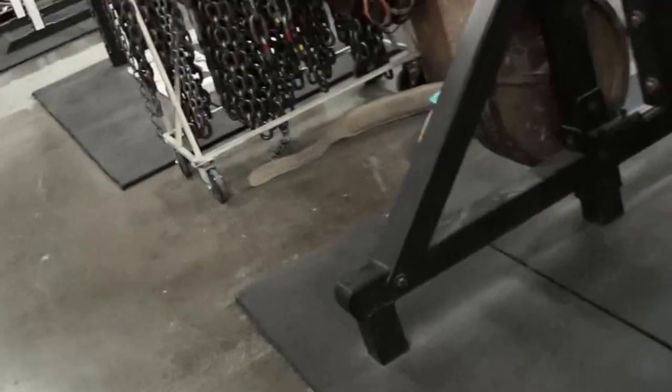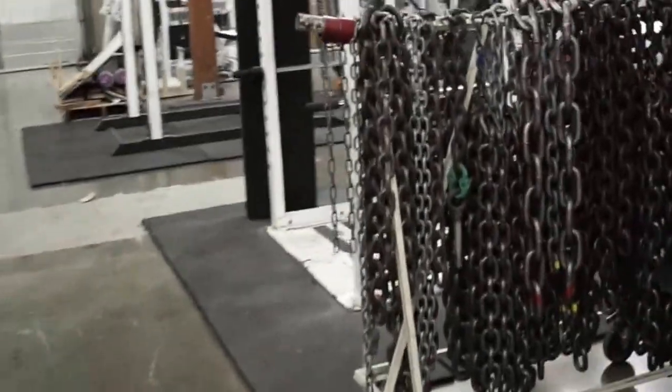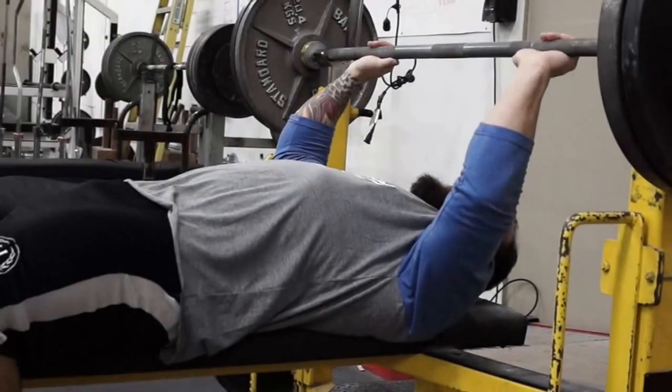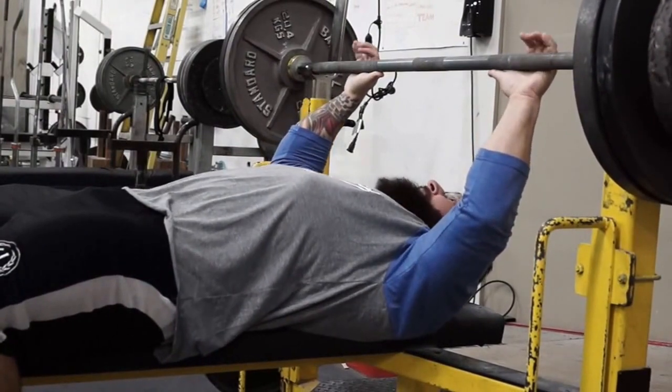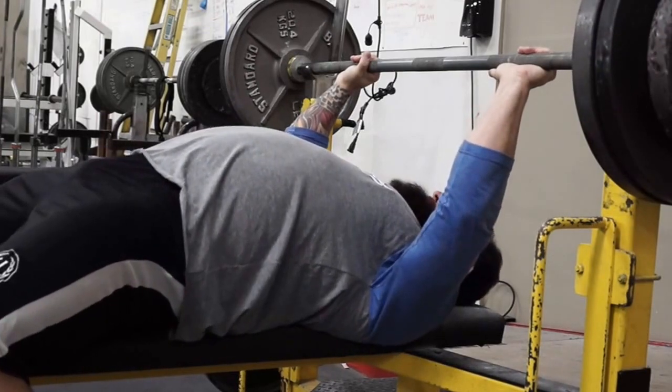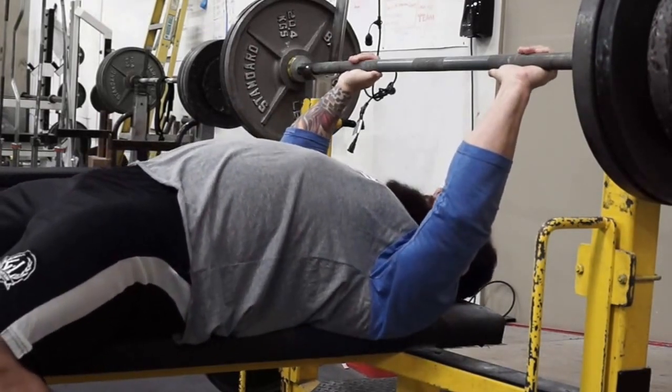What's going on guys? Just want to talk to you a little bit today about some nutrition — proper nutrition, and why it's important for a powerlifter trying to perform at a high level in the smaller weight classes.